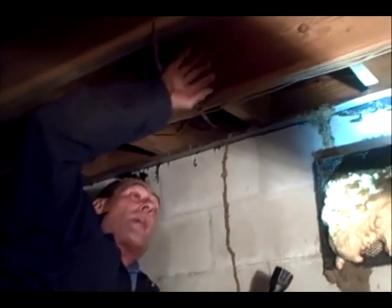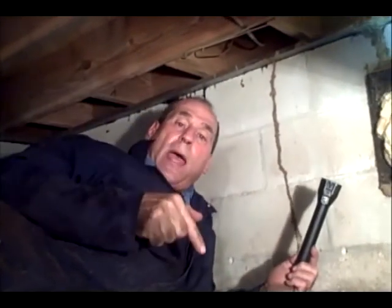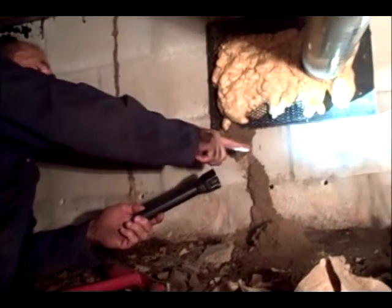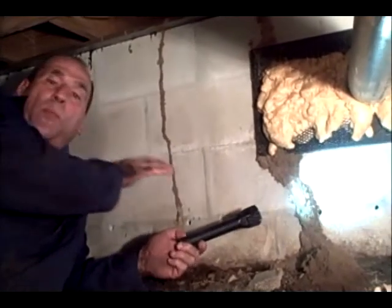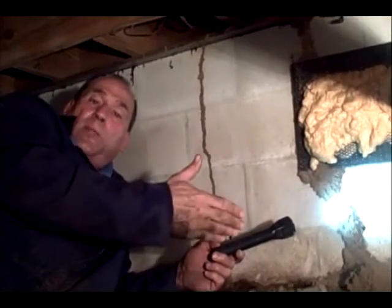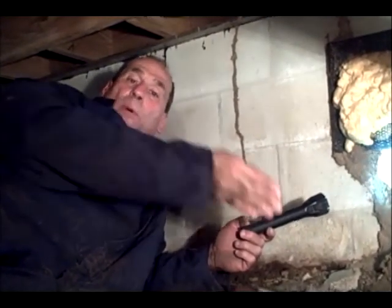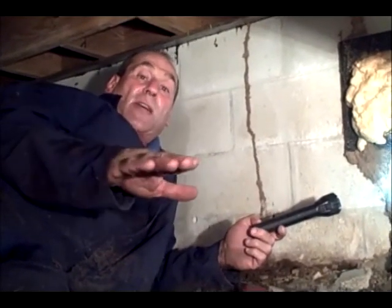All the subterranean termite damage starts in the ground — they build the mud tubes and come up. Sometimes they'll come up to the middle of the block, and what we do when we get underneath here is put a hole every eight inches in the center of the block. When we put the material down there, any termites up here that try to get back in the ground are going to pick this material up on them and they will wind up being infected — kind of like if you injected a fish with the red tide virus and put it back in the water, it would spread throughout, so you wouldn't have to catch every fish, you only have to infect a certain amount.